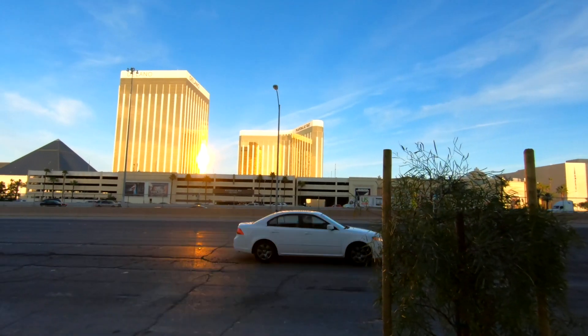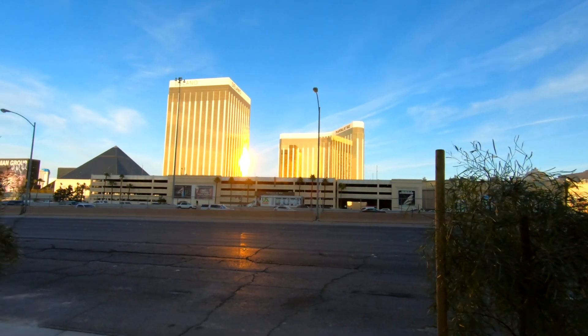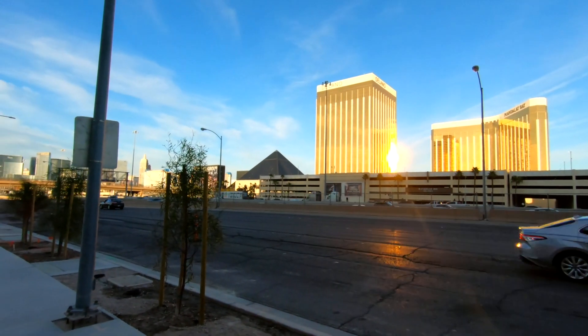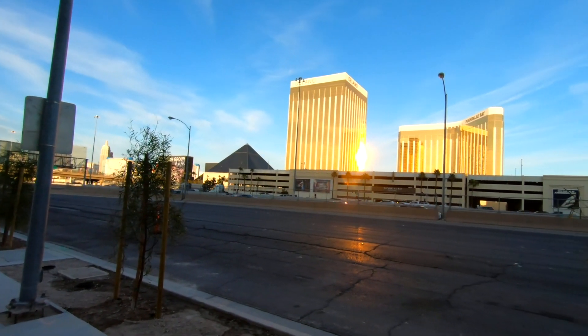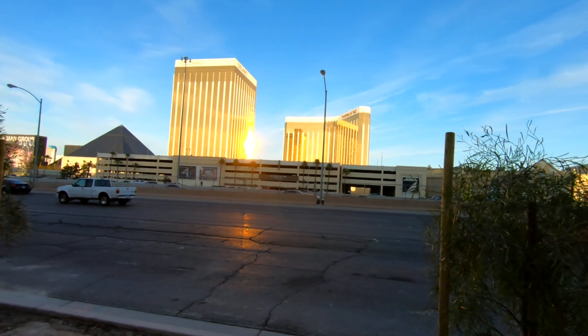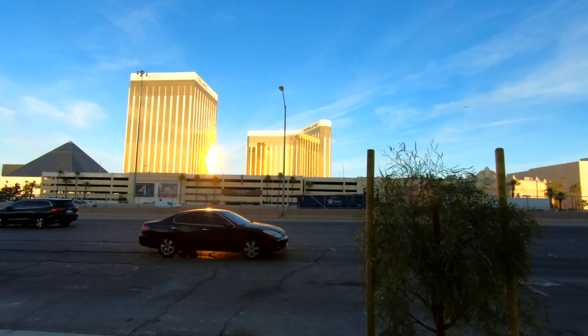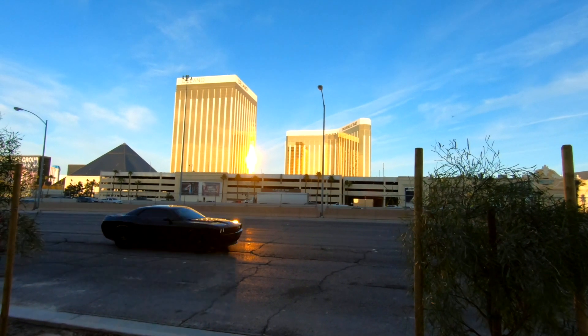Mandalay Bay, which is right over there — the two yellow towers — will be the closest walking-distance hotel to the stadium, Allegiance Stadium. They're also planning on building a new hotel directly across Mandalay Bay on the Las Vegas Boulevard side.